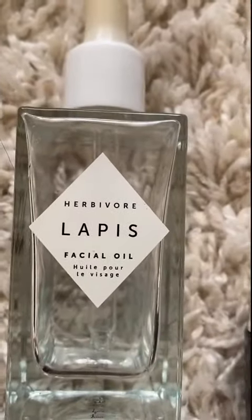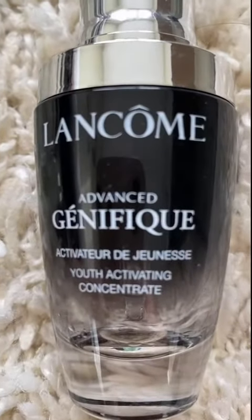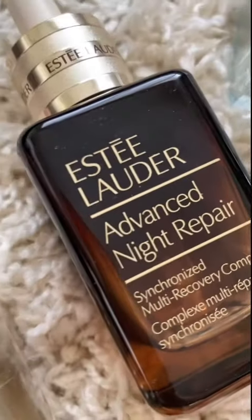I noticed that those wrinkles gradually disappeared as I applied it every day, which was truly amazing progress to see. I will, without hesitation, repurchase the serum for many years to come. Thanks for watching. I'm curious to know what's your favorite serum in the comment section below, and stay tuned for future videos like this.